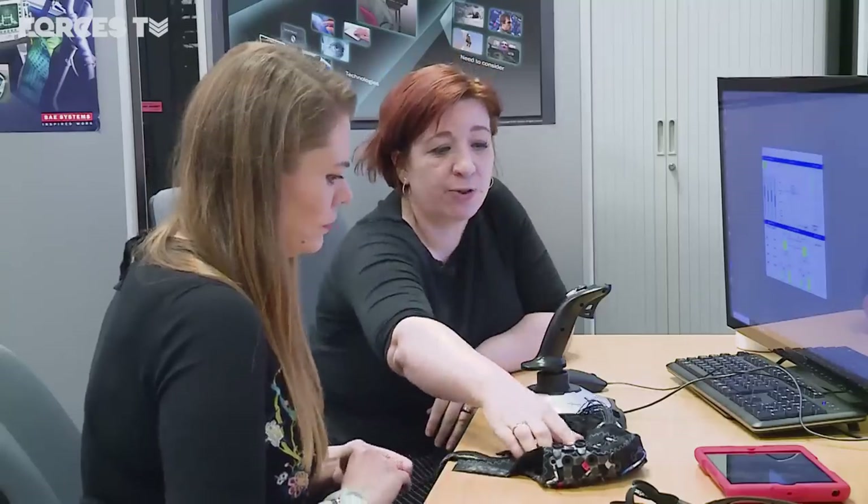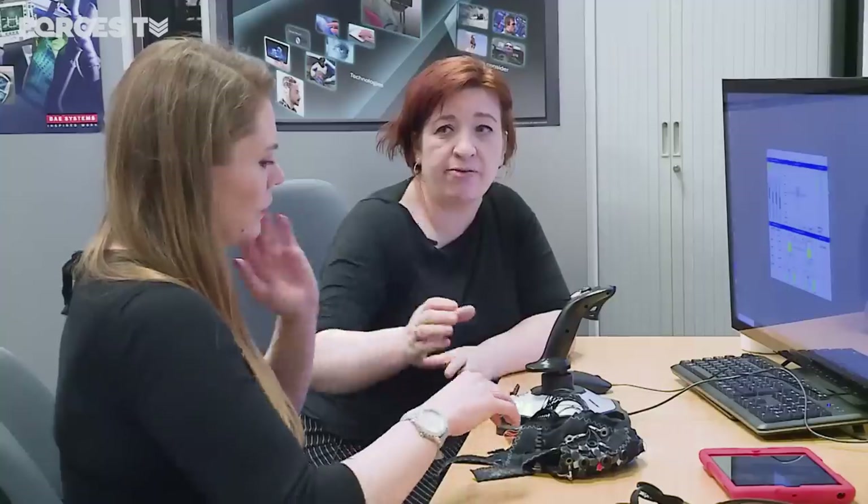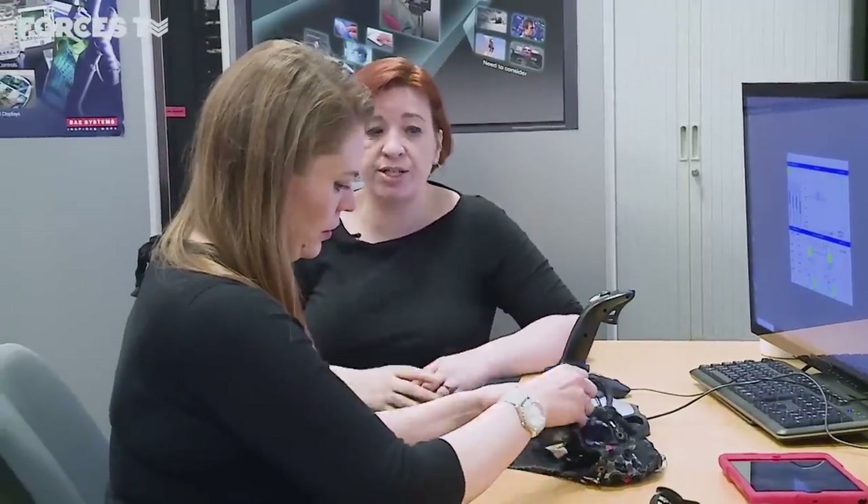The cap has 24 channels that fit all over the head, recording at 500 hertz. It's a vast amount of information that can show quick changes in what's going on in the brain. Can I try it on? You may.